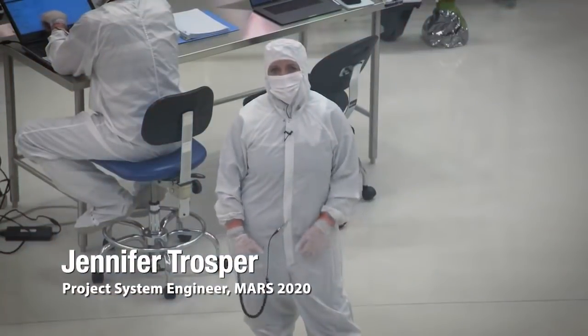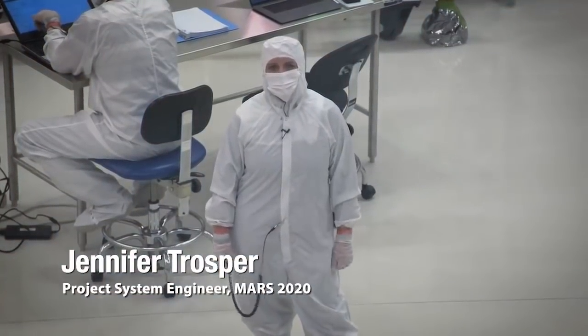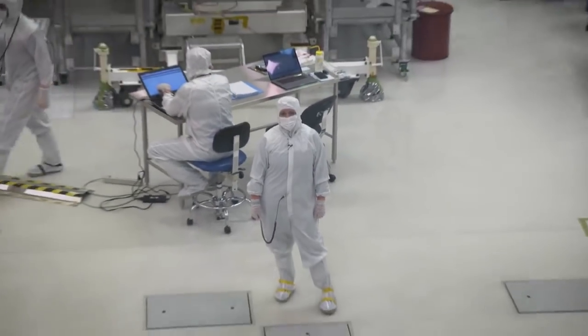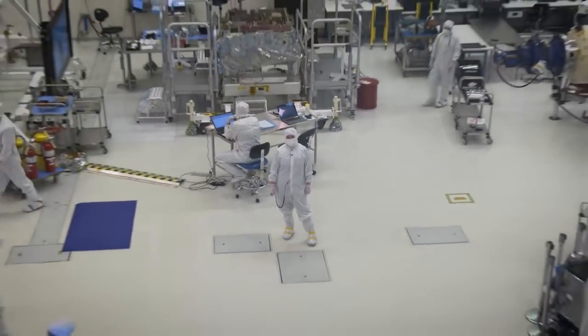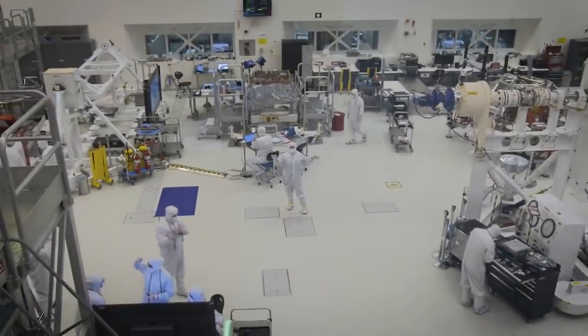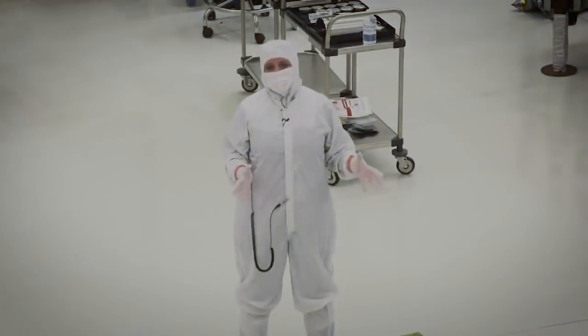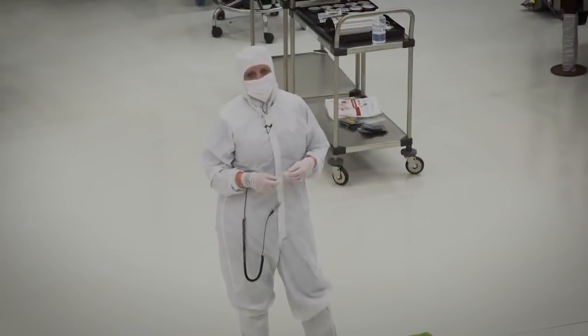Hello, my name is Jennifer Trosper and I am the project system engineer on the Mars 2020 project. I'm standing in the spacecraft assembly facility at the Jet Propulsion Laboratory, where we're building up the pieces of the Mars 2020 flight vehicle. I want to show you some of the flight hardware we have in here that's being built right now.